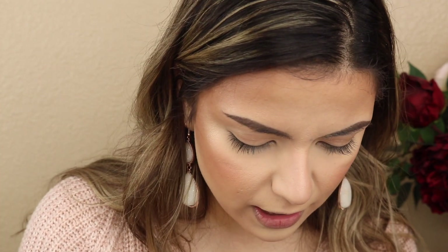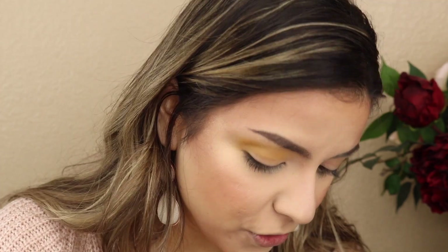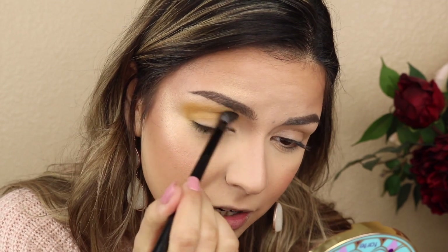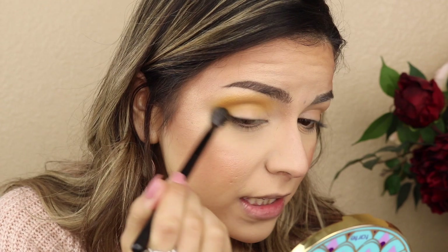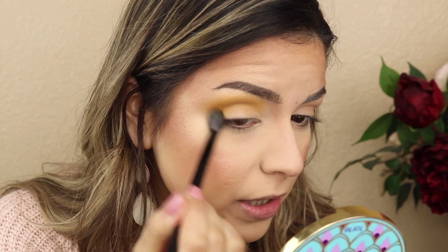We're going to wing this eyeshadow look and see how it goes. I want to do a cut crease moment again because I'm obsessed with getting better at them. The very first color I want to use is this guy under Cancer - I'm going to fluff it up all over the crease using my new brush. So far I'm loving the brush - it's putting the color on and making it super easy to blend out. It's a little bit denser than my other brush, doing an even better job blending those edges.